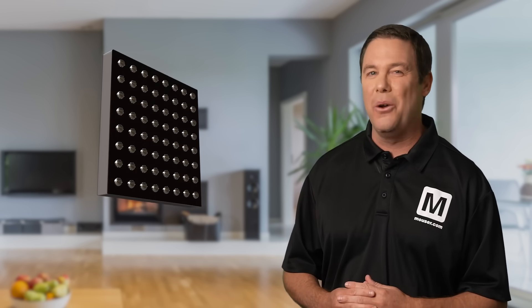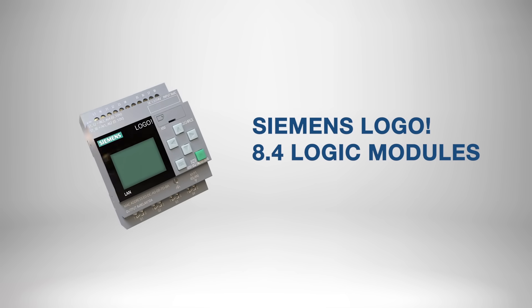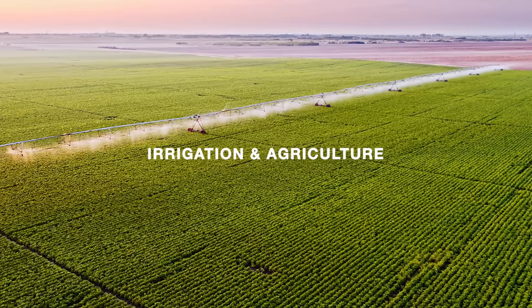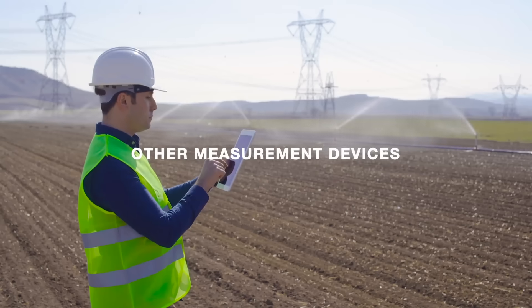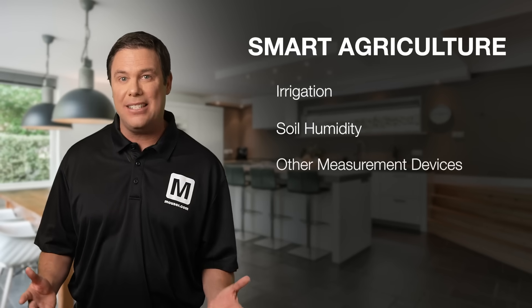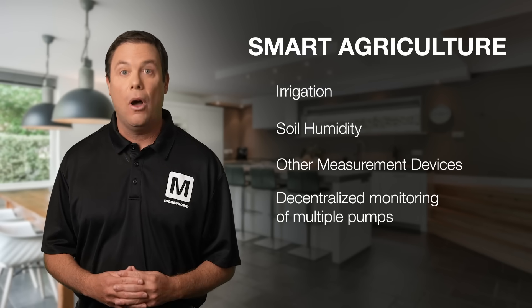With NXP's microcontrollers protecting the home, it's time to go to work. If you're looking to automate operations from anywhere, check out the Siemens Logo 8.4 Logic modules. It's particularly effective for needs-based irrigation and agriculture, capable of integrating soil humidity sensors and other measurement devices. Additionally, the Logo 8.4 enables decentralized monitoring of multiple pumps and—